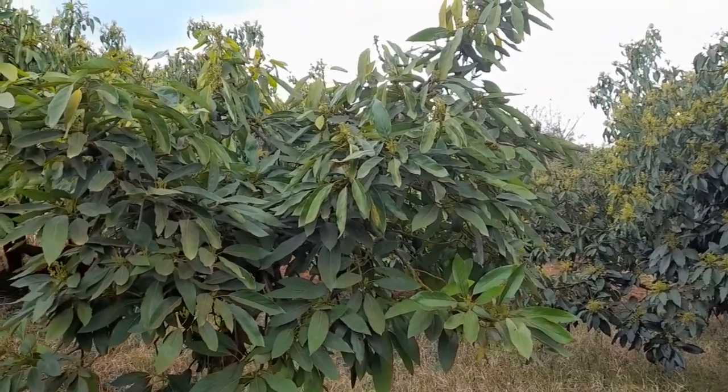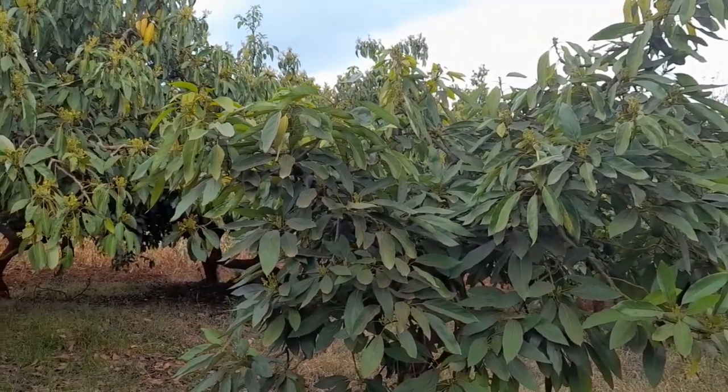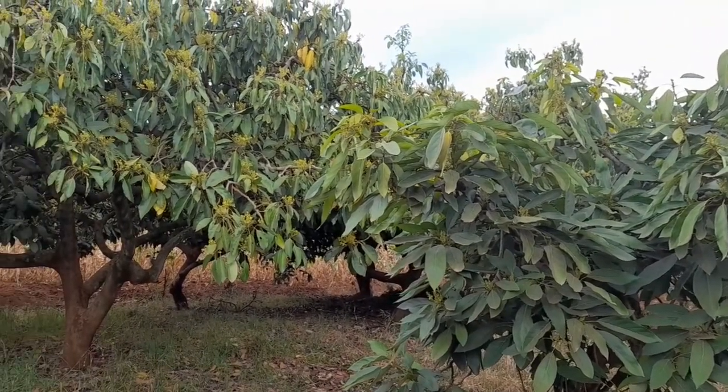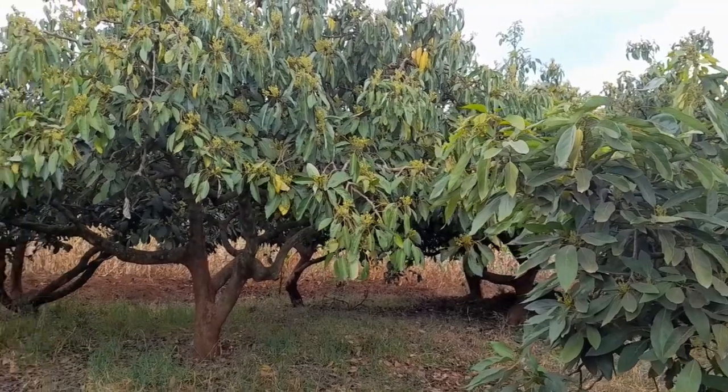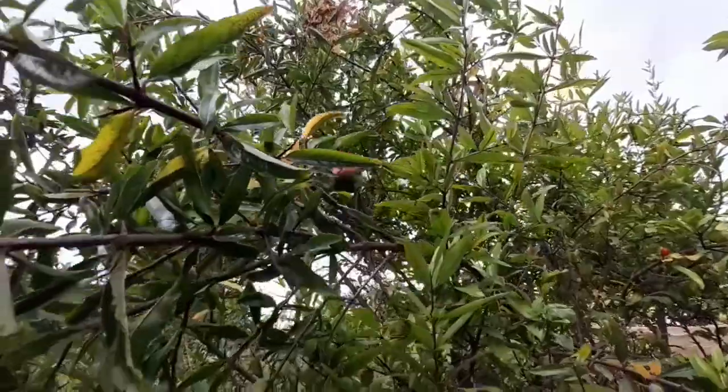I visited the farm in India and here is a beautiful orchard that you're going to enjoy. We have avocados, we have mangoes, we have gooseberries, bananas, mulberries, and we also have pomegranates.